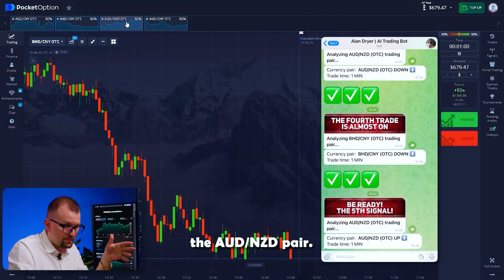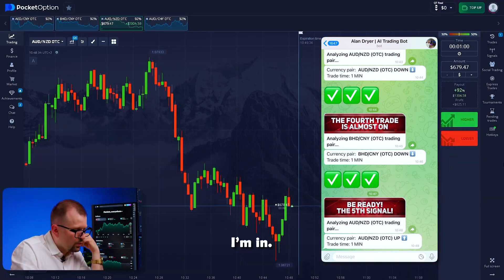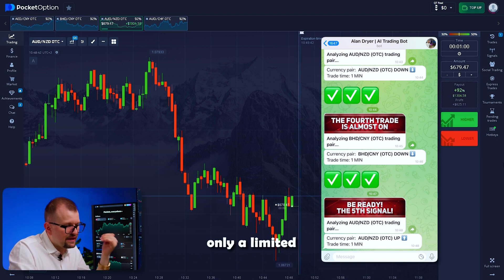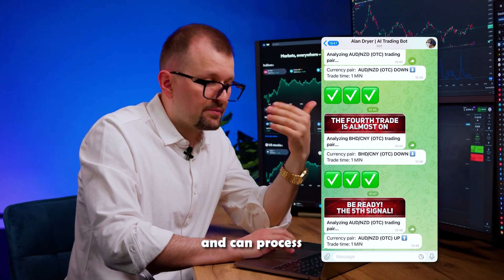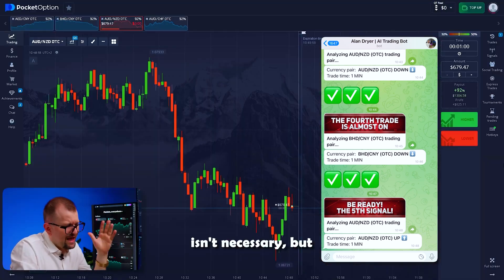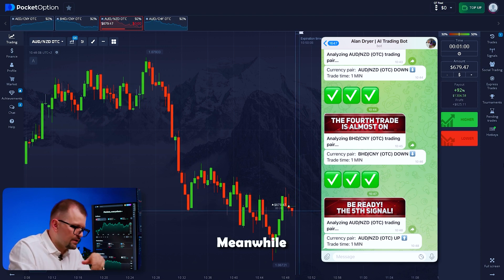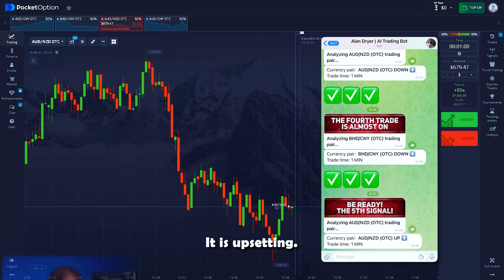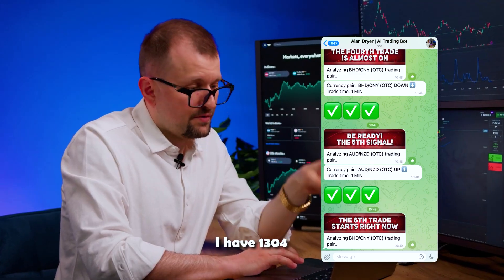The bot is analyzing the Aussie-Kiwi pair. Opening the chart — prediction for an upward movement. I'm in. I pin four pairs to the panel because usually the bot trades no more than seven pairs per session. Only a limited number of pairs have the highest profit percentage: 92%. The charts the bot has already analyzed are easier to reanalyze, so the bot works faster and can process more information. Meanwhile, market volatility is high and the trade is coming very close to my entry point — but the trade closed in our favor. I have 1304.